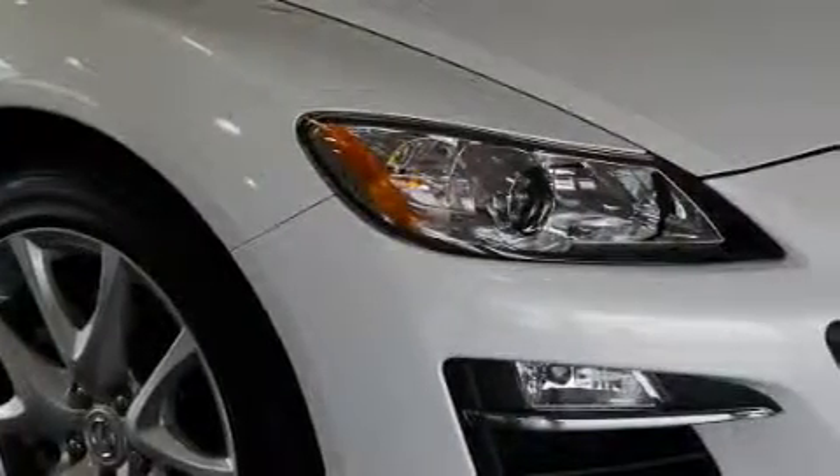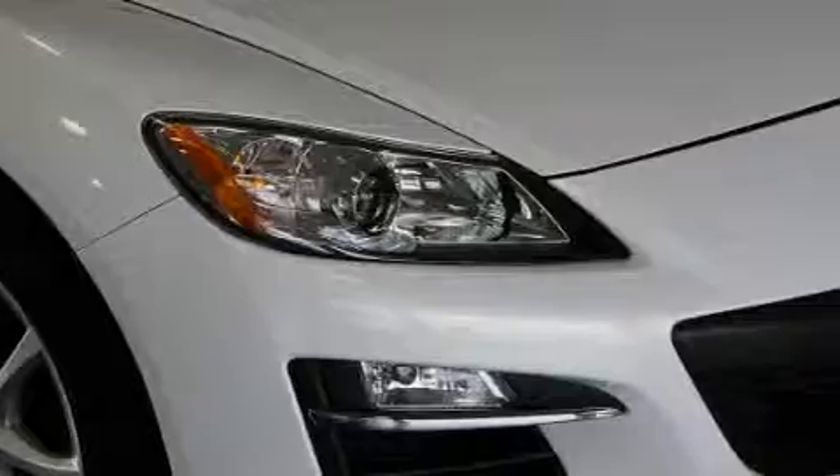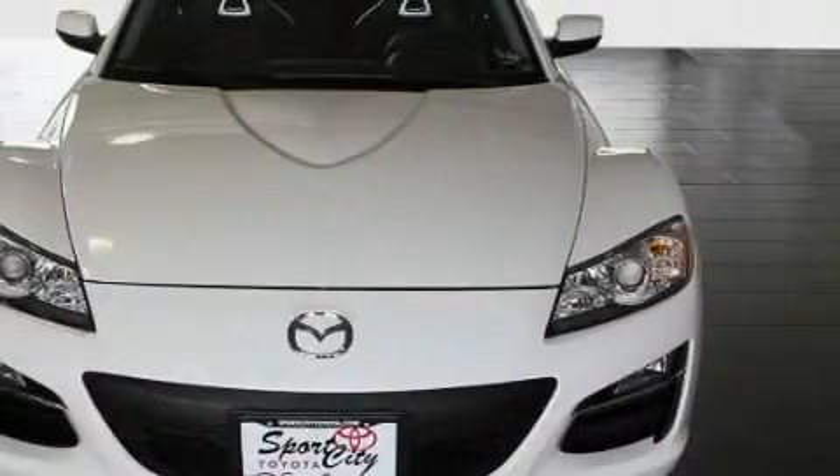Its top features and packages include the premium package, heater vents for rear-seated passengers, a leather-wrapped steering wheel, and cruise control.